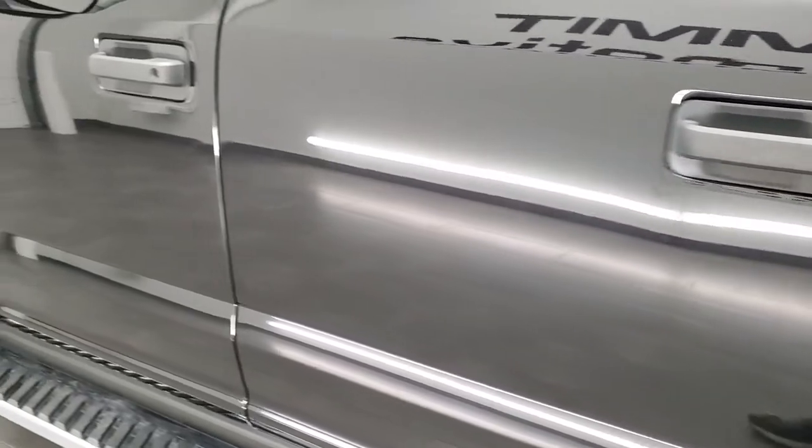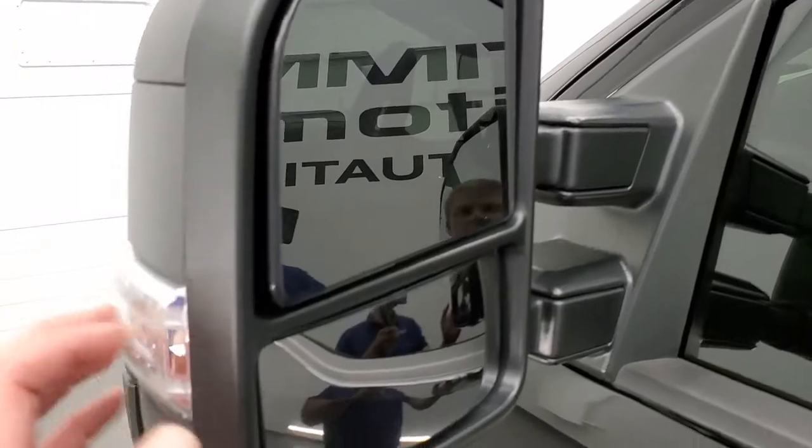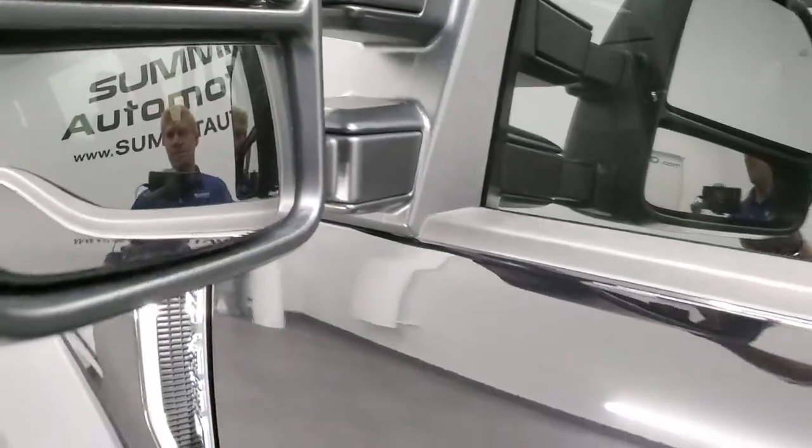Down the rest of the side of the truck looks really good — no dents or dings on the doors. It does come with the telescopic tow mirrors. They're heated, with built-in directional signals, they do telescope out, and they fold in manually.